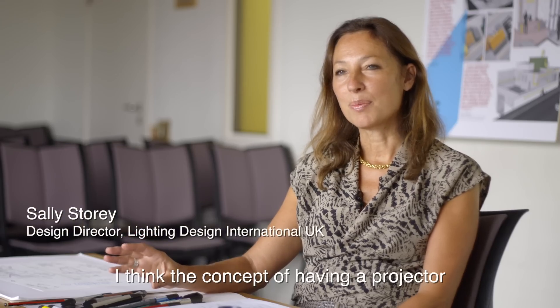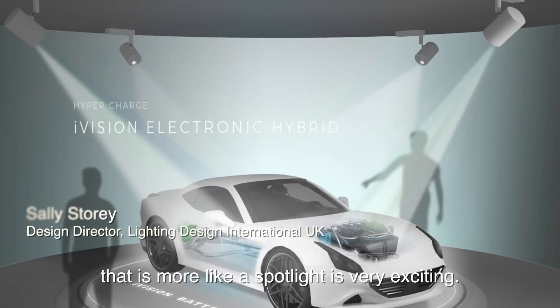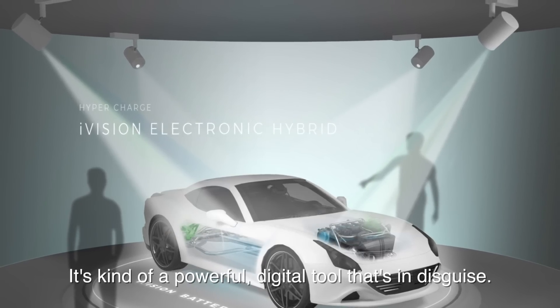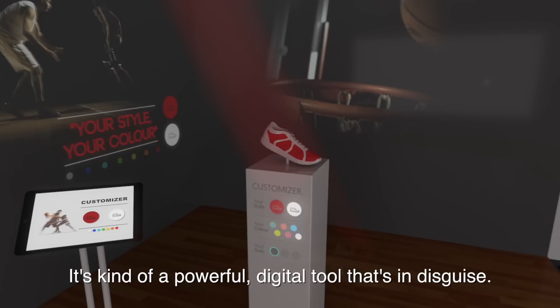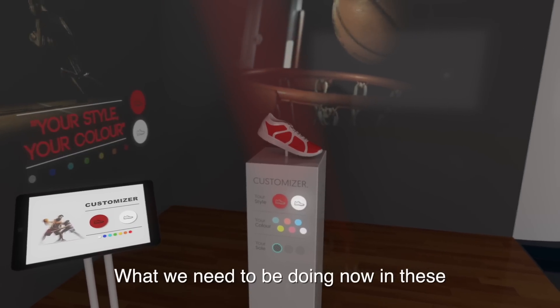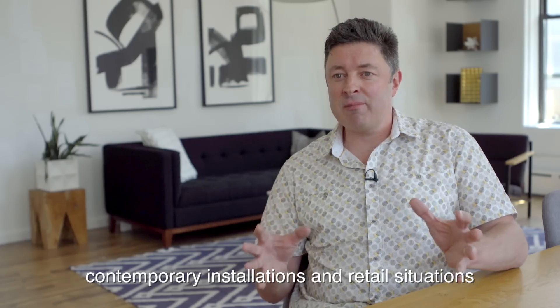I think the concept of having a projector that is more like a spotlight is very exciting. It's a powerful digital tool that's in disguise.